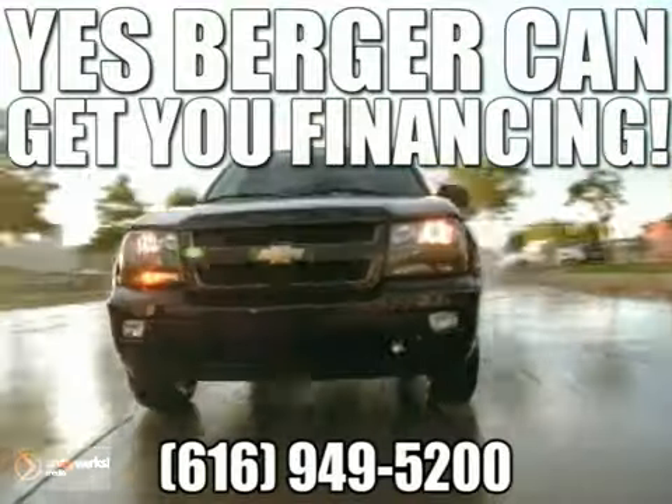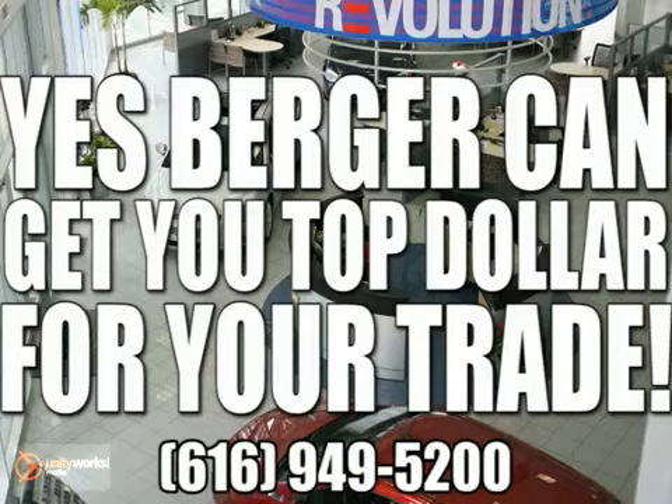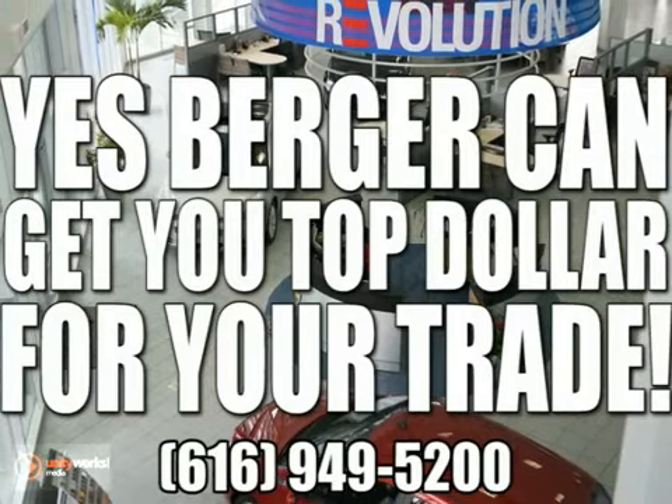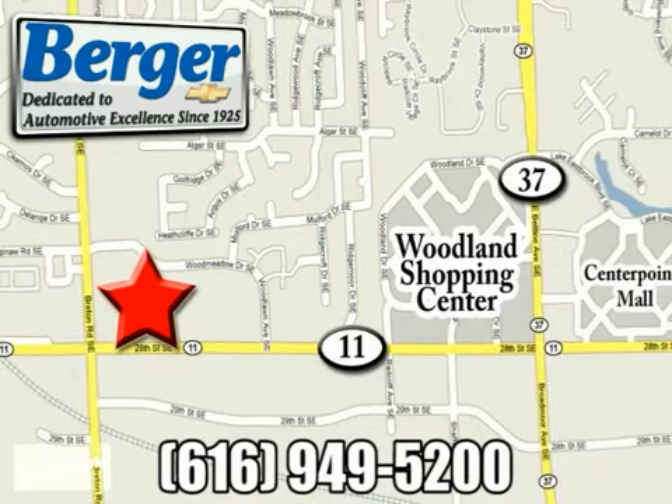Yes, Berger can get you financing. Yes, Berger can get you the lowest price. Yes, Berger can get you top dollar for your trade. We're conveniently located at 28th Street in Breton, just one mile west of Woodland Mall.